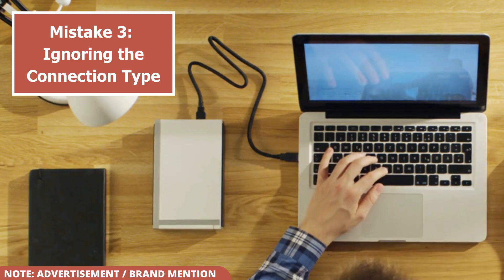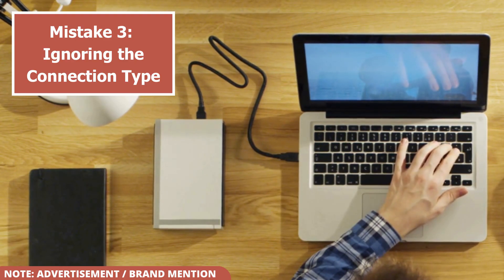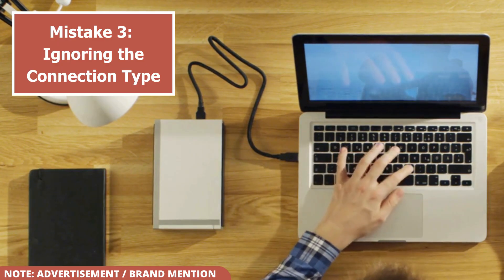A drive with a fast port, like USB-C or Thunderbolt, is useless if your computer only has a standard USB-A port. If you have an older computer, a USB 3.0 or 3.2 drive will work just fine.